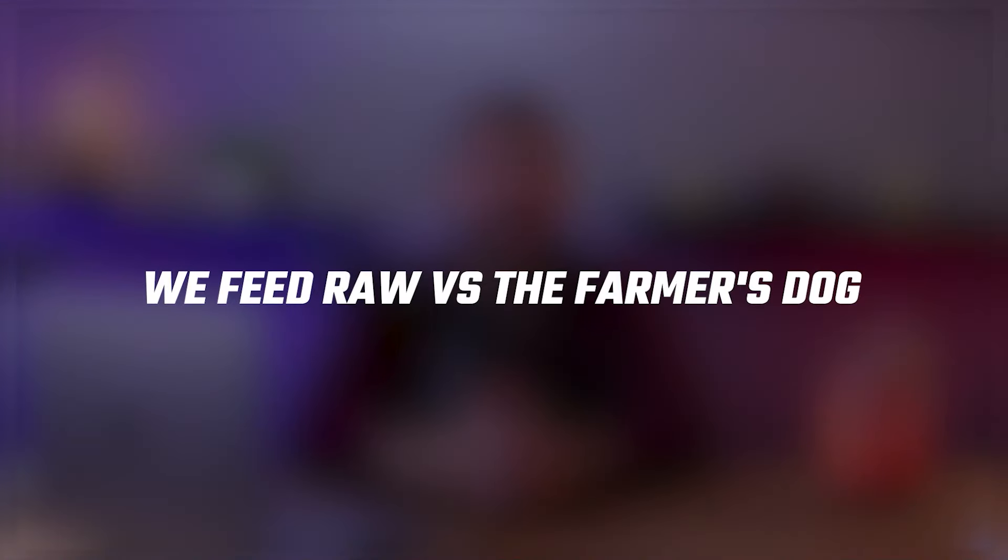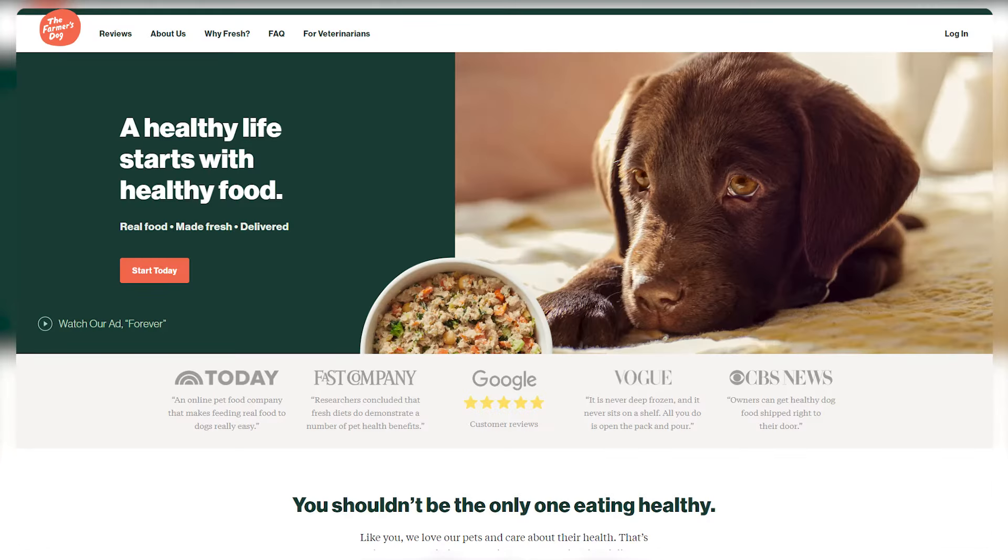Hey everyone, welcome back to the channel. In today's video, we're going to be taking a closer look at two of the most renowned dog food delivery services, The Farmer's Dog and We Feed Raw. I'll be comparing these two in several categories such as meal plan, ingredients and nutritional value, pricing and customer service. So if you want to know which brand fits your situation more, this video is going to be for you.